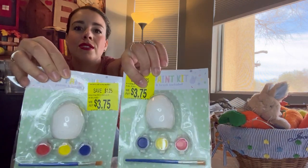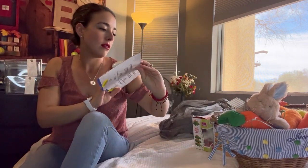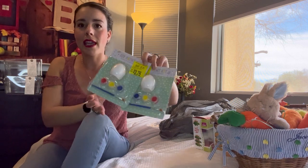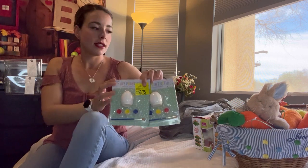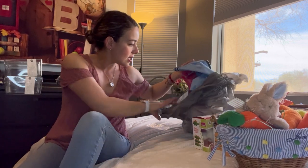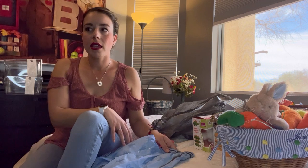Next up, more arts and crafts — a traditional paintable egg made of a clay-type material. Each of the boys can just paint that on their own. It's a simple and fun Easter activity.